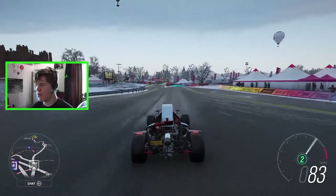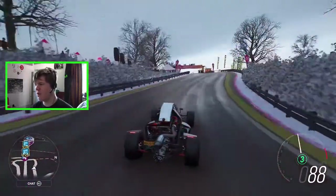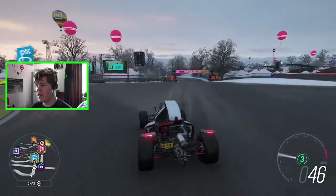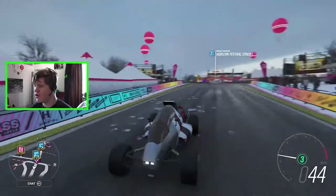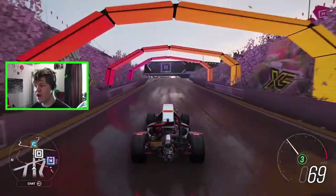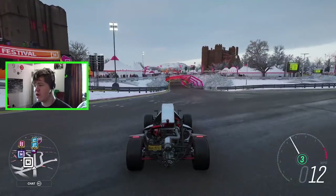Hello everybody and welcome back to the Moldyworm Game Channel, my name is Moldyworm4975 and today we're checking out another one of the new Hot Wheels cars added in the brand new Hot Wheels car pack. In the last episode we checked out the Two Jet Z. Every day this week I'm going to be checking out one of the new Hot Wheels cars, so if you're interested in customization and gameplay make sure you subscribe to the channel.